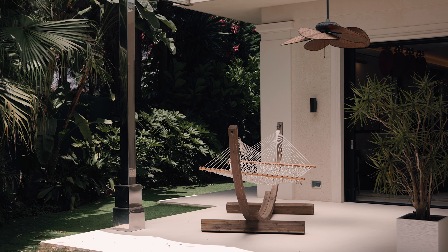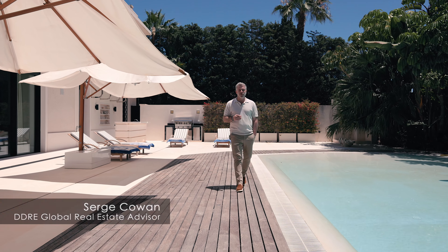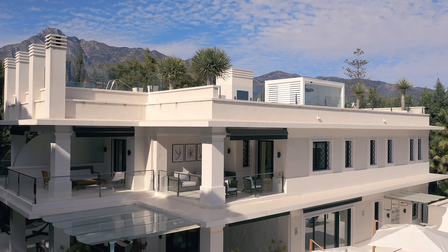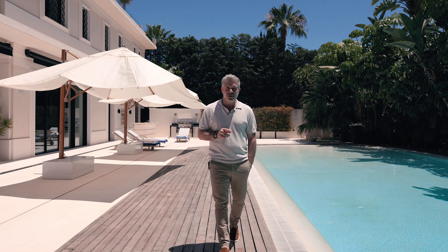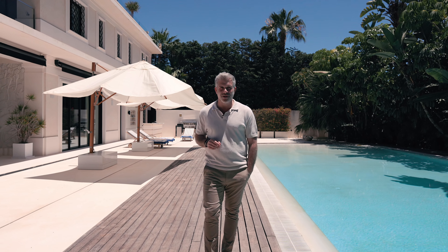This will be music to your ears. I'm in the heart of the Costa del Sol on Marbella's Golden Mile in this eight-bedroom villa plus staff accommodation. This property has 1800 square metres of living area. I'm Serge, your DDRE Global real estate advisor, and I think we should take a look.